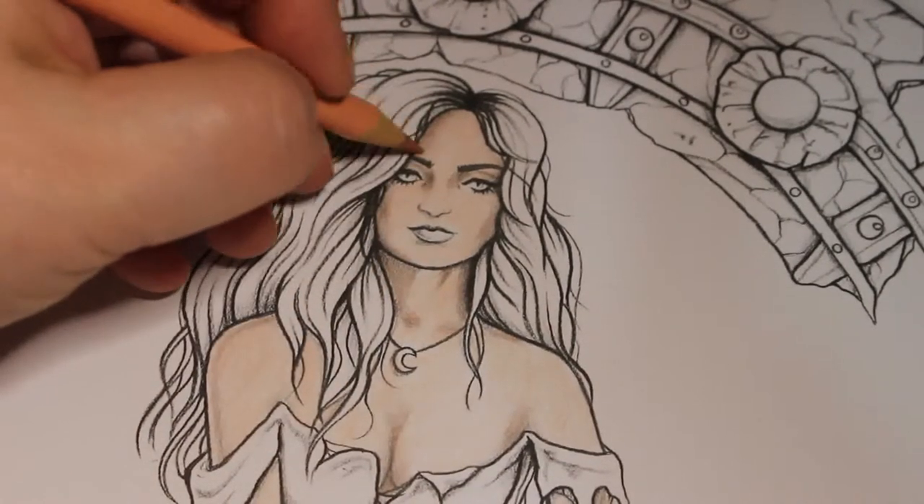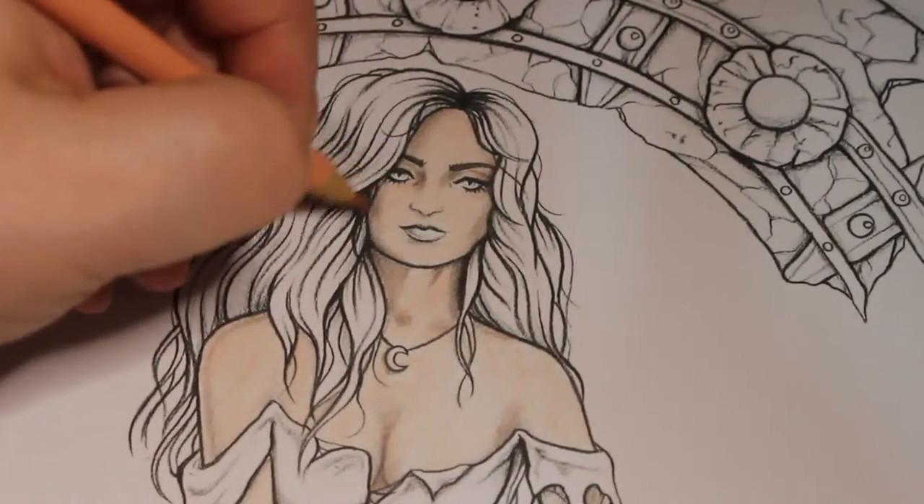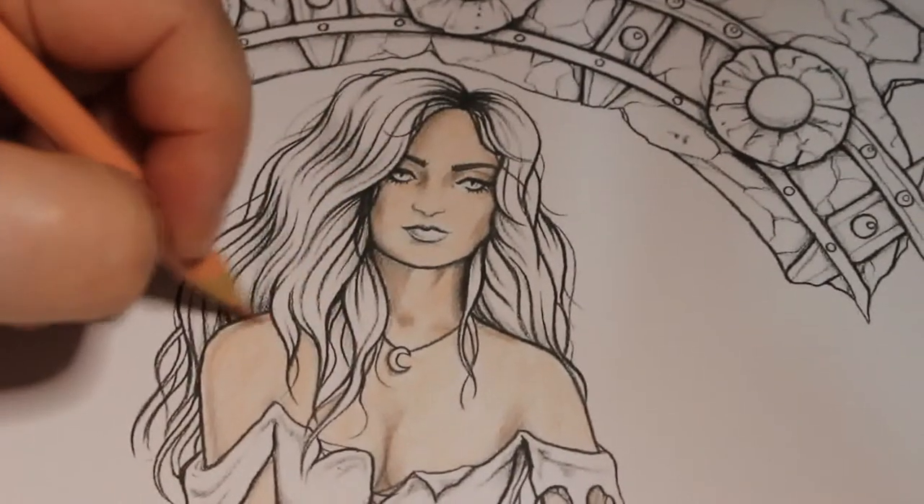I like this — I think this is a gorgeous picture. I do like Sarah Richter's art in general.